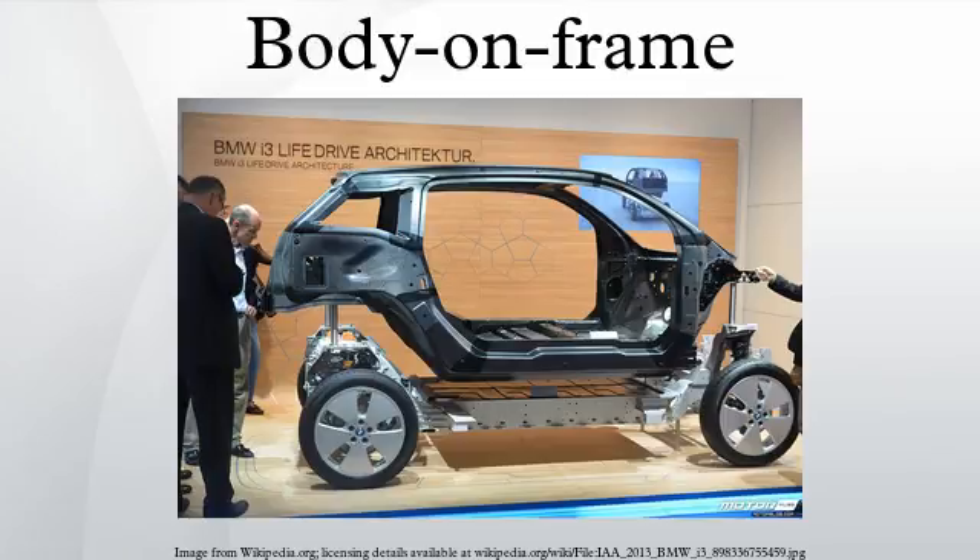Body on frame is an automobile construction method. Mounting a separate body to a rigid frame that supports the drivetrain was the original method of building automobiles, and continues to this day. Originally frames were made of wood, but steel ladder frames became common in the 1930s. It is technically not comparable to newer Unibody designs, and almost no modern vehicle uses it.